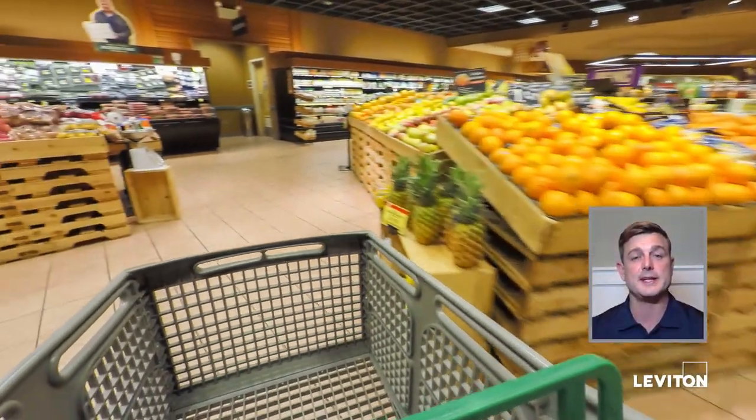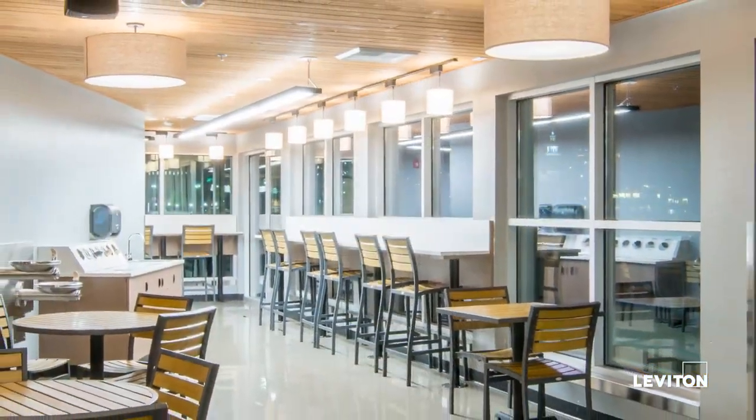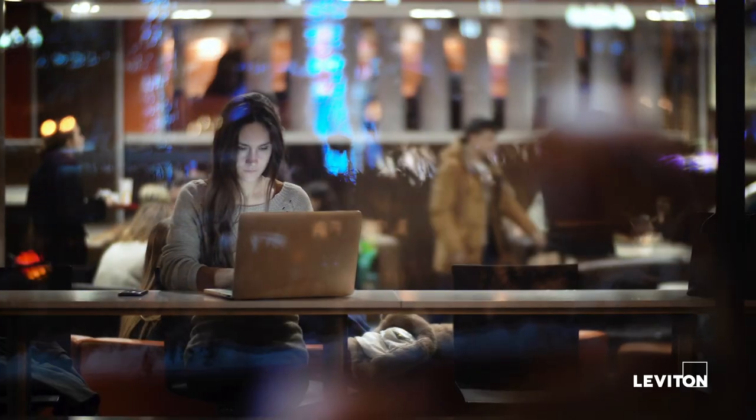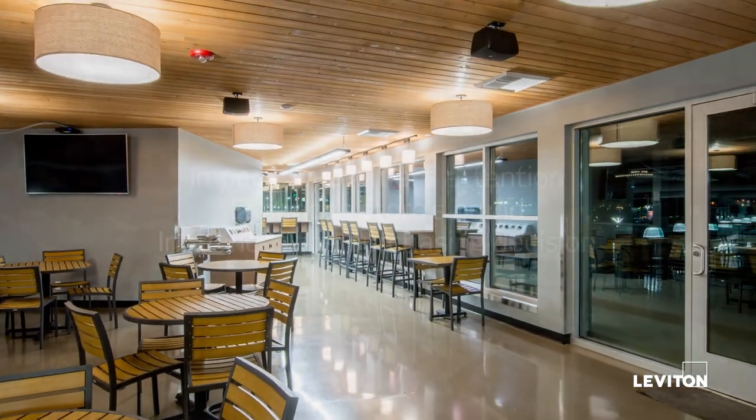I'm going to start with a new development in the last five years or so within a supermarket, and that's the introduction of cafes, restaurants, beer and wine tasting stations, and just a general gathering area for the customer.